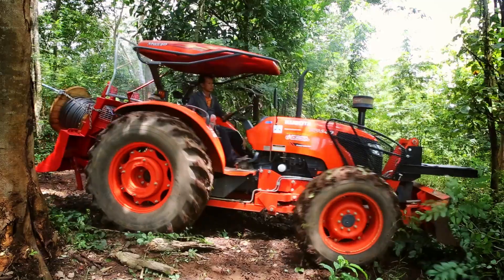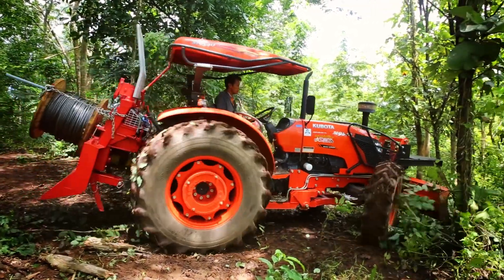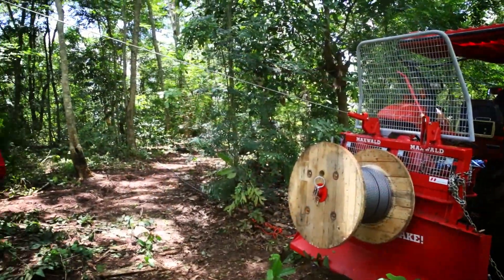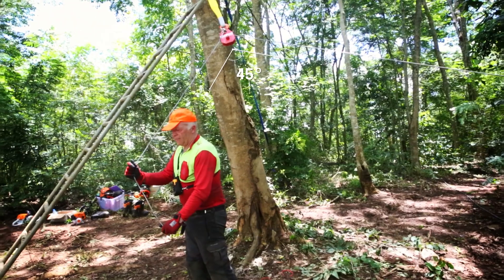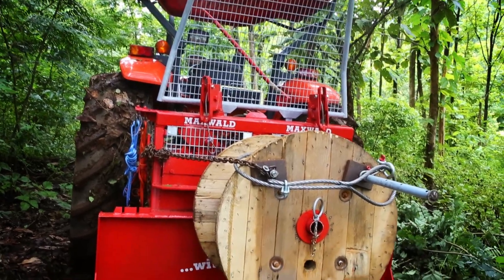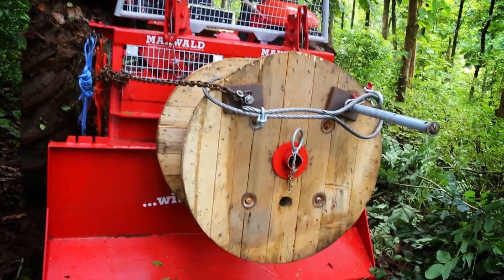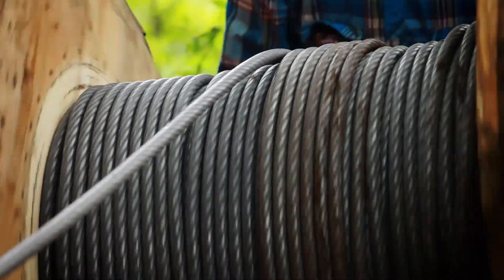When positioning the tractor and winches, the distance to the first cable support, the angle of the main cable, and the anchoring point have to be considered. The Maxwald Mini Cableway is shown here with a double drum winch, capable of uphill and downhill transport, and a wooden drum for the main cable.